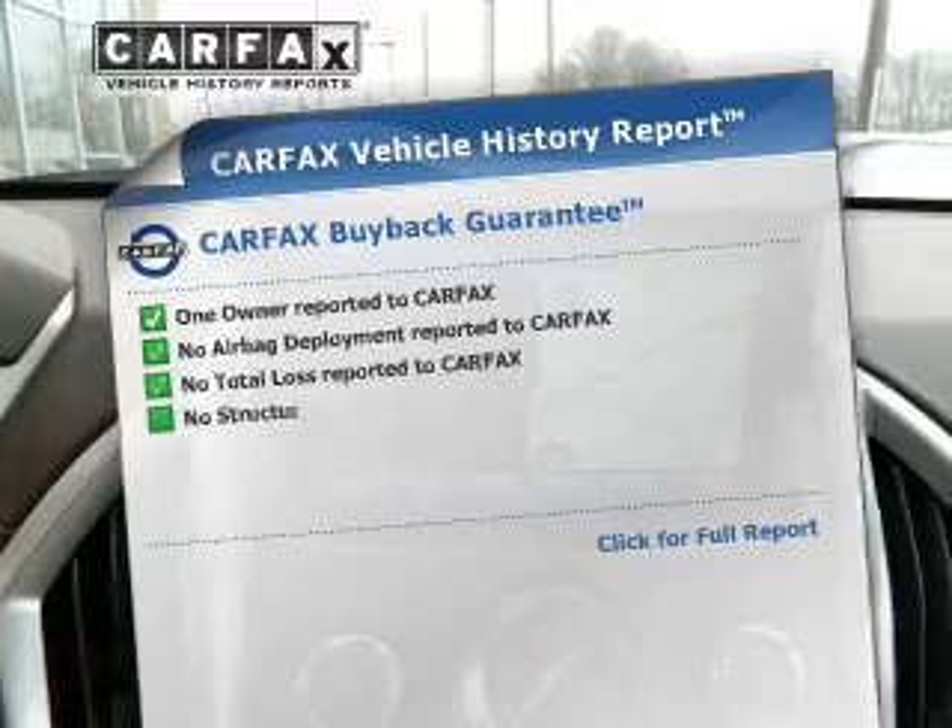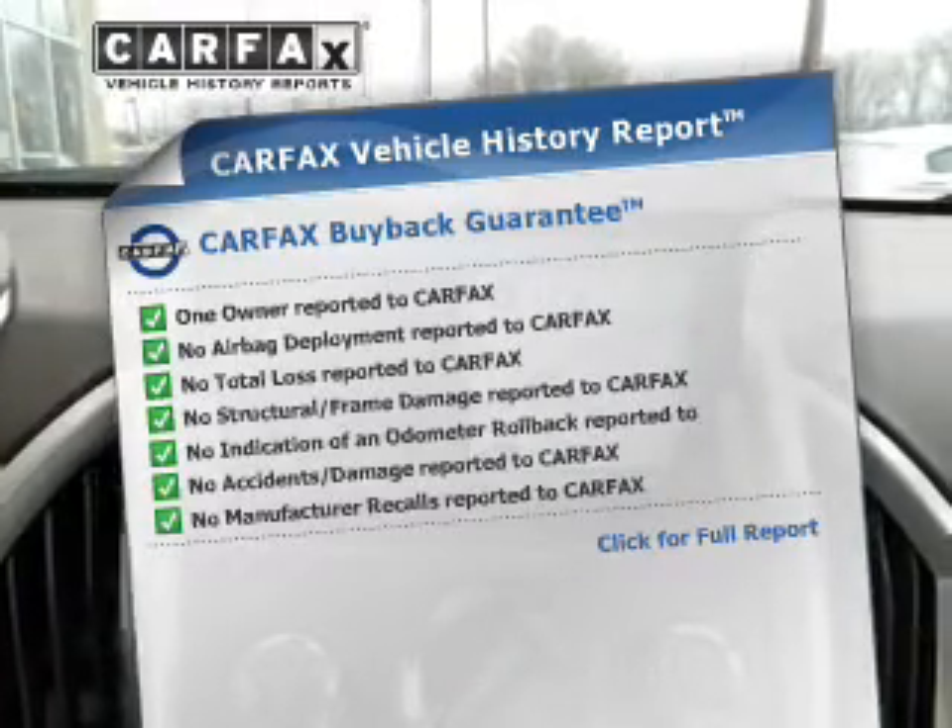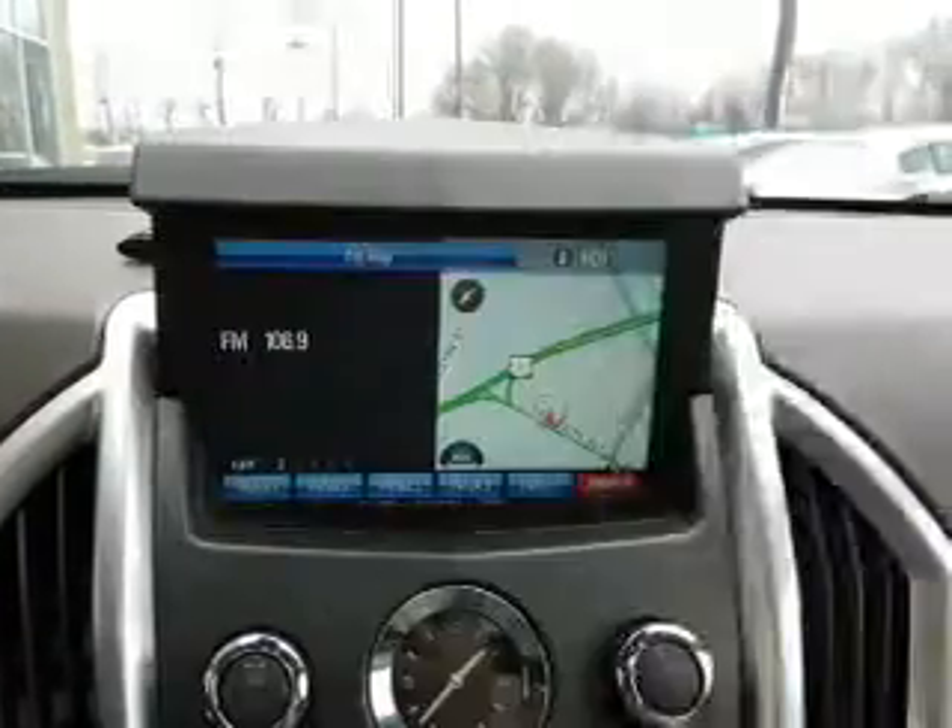An included Carfax vehicle history report allows you to purchase with confidence and the knowledge that your buyer was a smart choice. Our website offers more information on all of our vehicles. Call us today to start test driving.